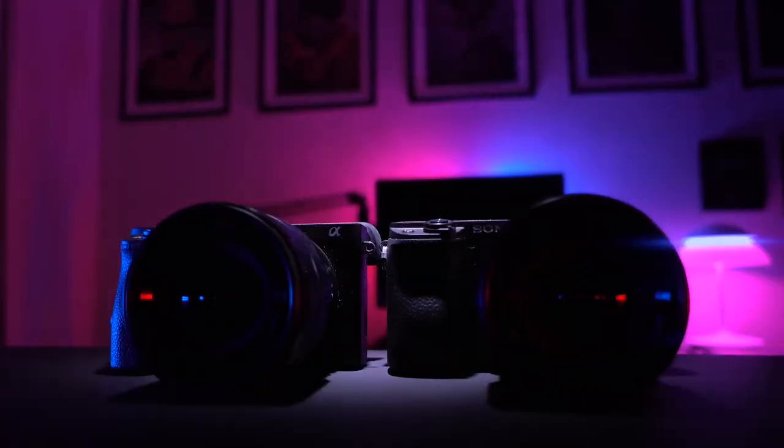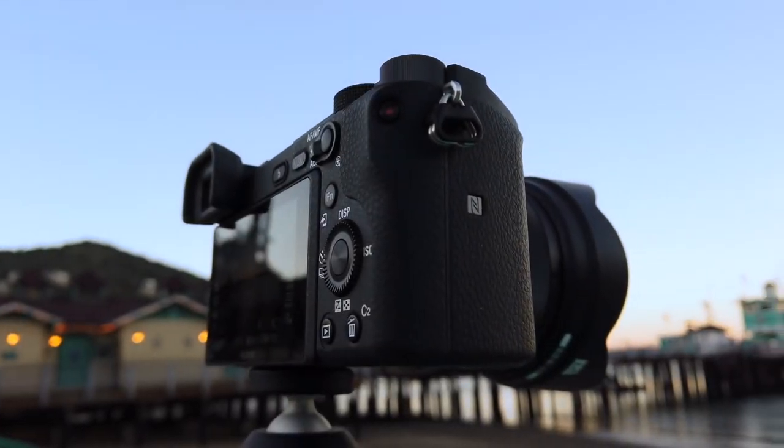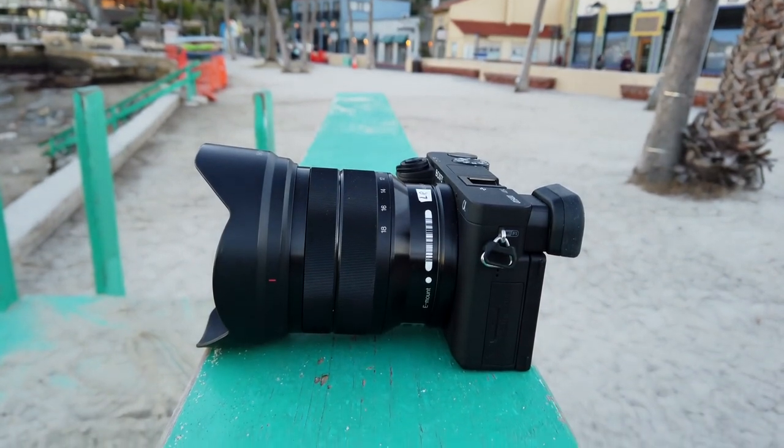At first blush you can be forgiven for thinking these are identical cameras, but a closer look reveals some differences, some more striking than others. They are both 24.2 megapixel cameras that look identical to the untrained eye. We're here to look at the reasons why you'd want to switch specifically from an a6500 to the a6400. It is packed with 4K 30fps, 100 Mbps, HDR, 1080p 120fps slow-motion video, and 11fps continuous shooting with autofocus and auto exposure.